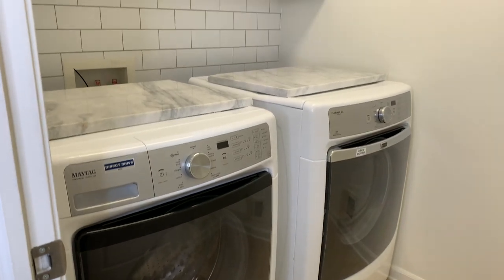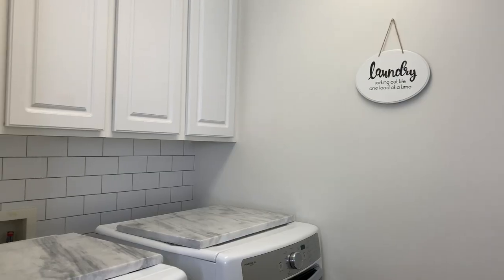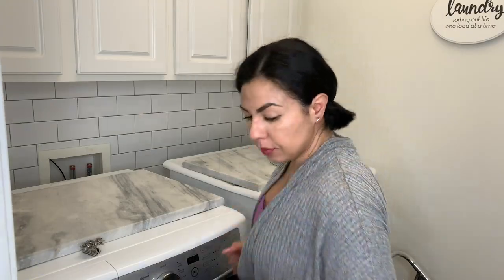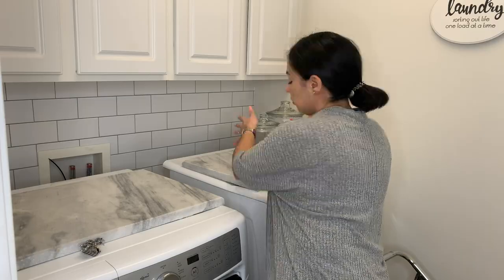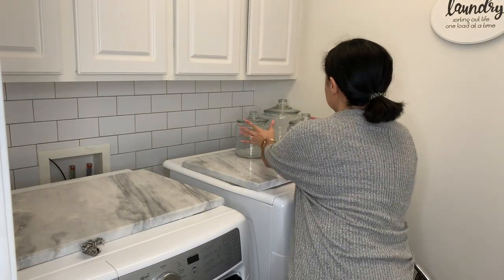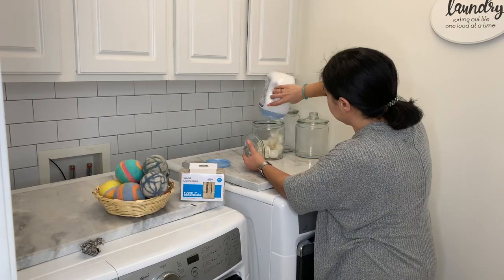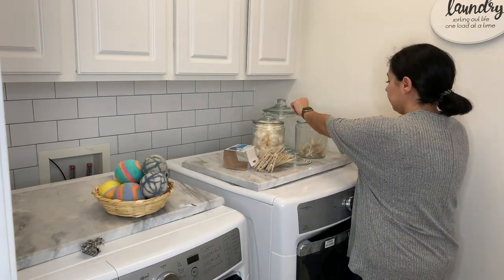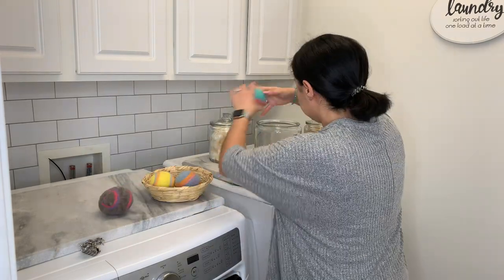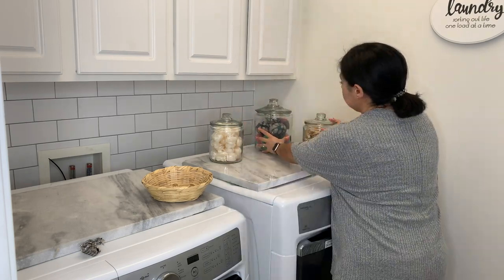This is how the wallpaper turned out and I am super happy with it. I will for sure try to utilize it in another area of my house. Right here I am adding a decorative piece with some cookie jars. Some of them are going to be filled with things I do use like Tide Pods, the clothespins are just going to be decorative, and I'm also going to insert some of my colorful wool dryer balls.